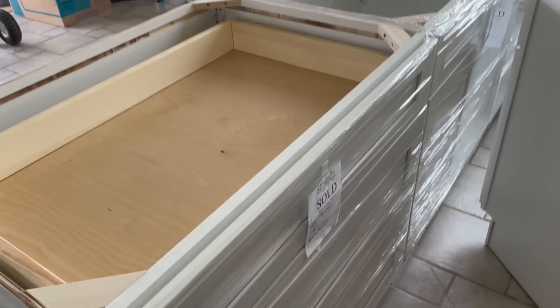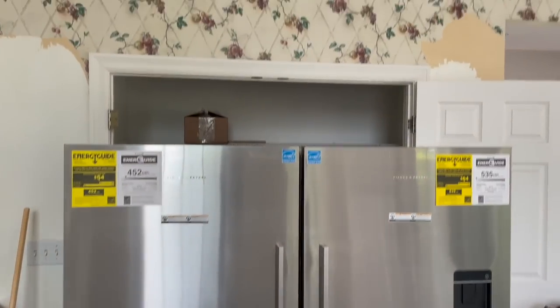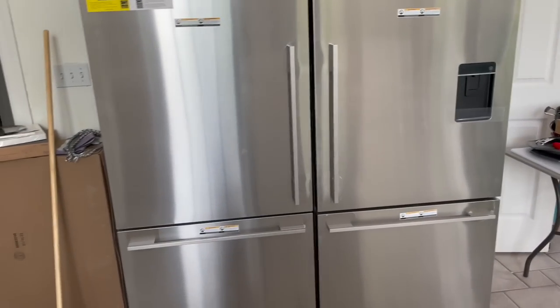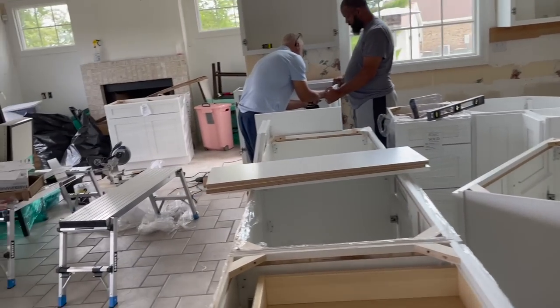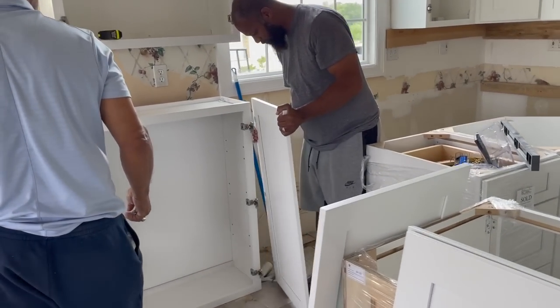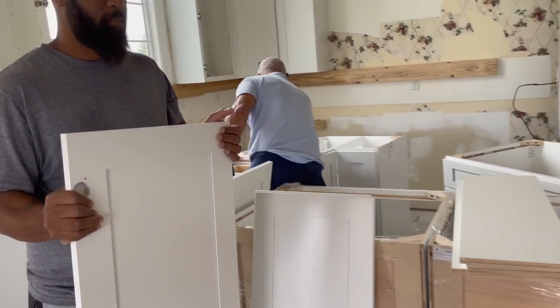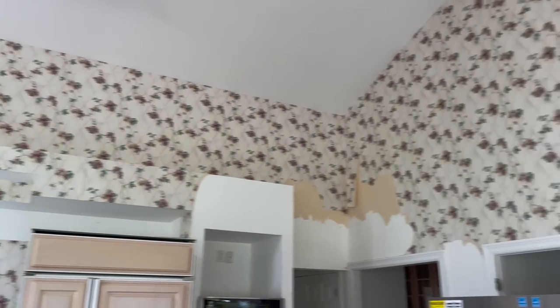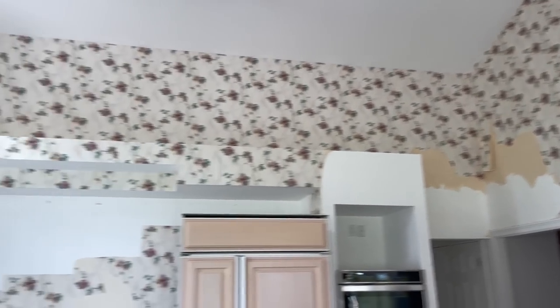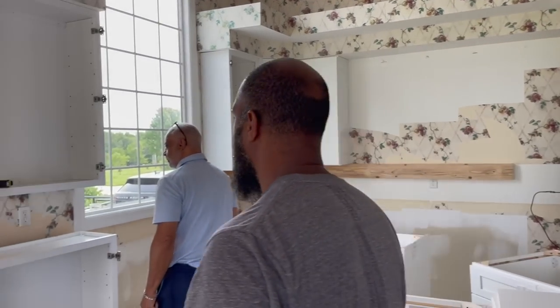This is going to be the Camida Island right here. Now my daddy came up with a brilliant idea to turn the pantry into the area that this refrigerator is going to go in. So we're going to explore that option. And yes, we still have wallpaper up.